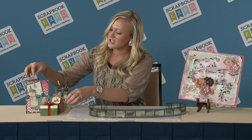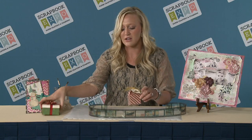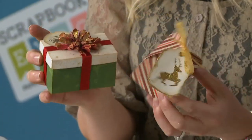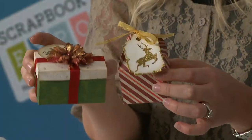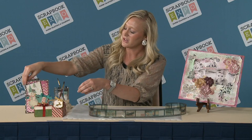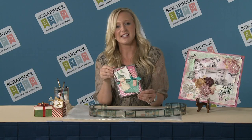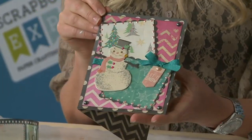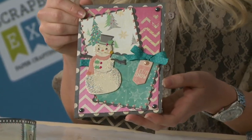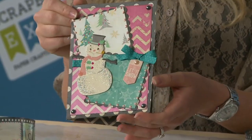We also have two Christmas collections. This is our Christmas Collage — more traditional. It's got some of the reds and greens, and it is accented with some of our new glitter paste. Really great. And our whimsical collection is Candy Cane Lane. You'll see we've got some really great elements with snowmen and Santa Claus. It's really cute — a must-have. It's absolutely beautiful.